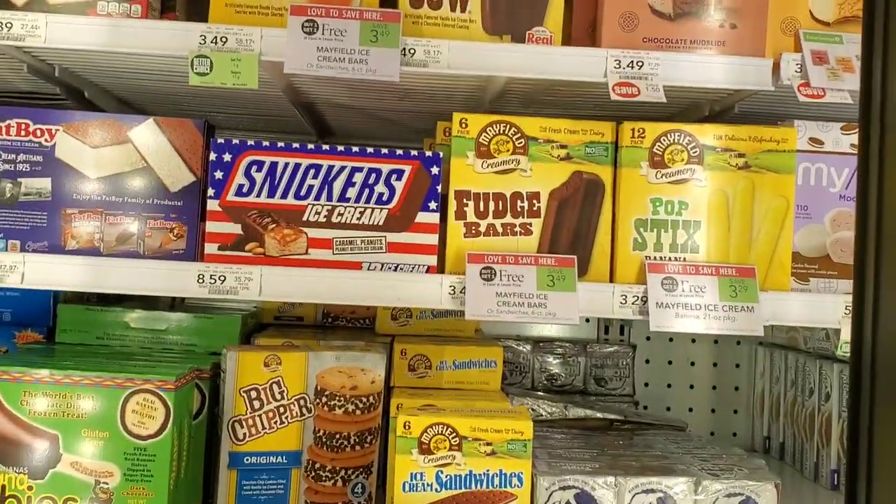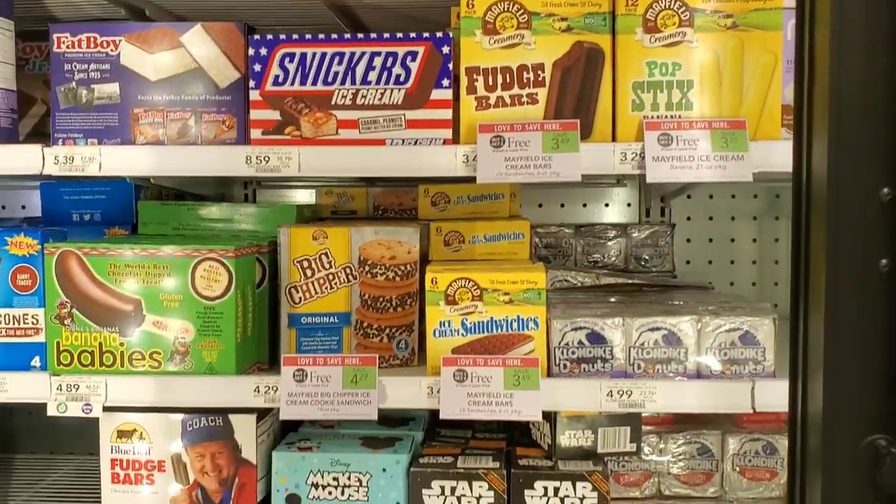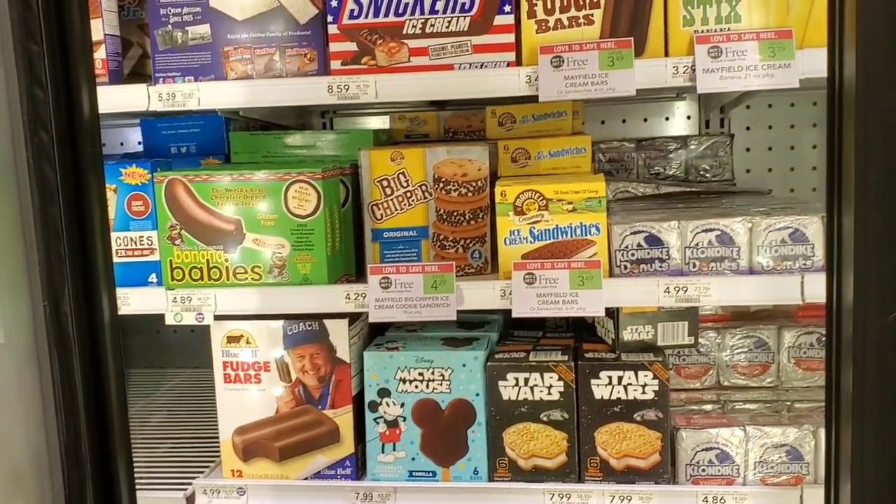Oh, one more thing — Mayfield ice cream is buy one get one free as well! I forgot I saw that yesterday. They used to give coupons for these but they don't anymore.